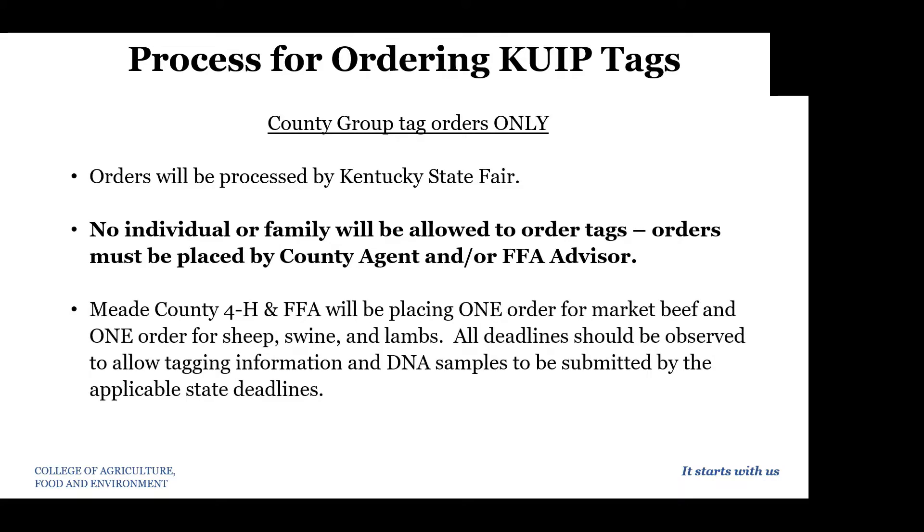Meade County 4-H and FFA will be placing only one order for market beef and one order for sheep, swine, and lambs. All deadlines should be observed to allow tagging information and DNA samples to be submitted by the state deadline. The deadlines were set by the state — they are set in stone. These are not our deadlines, but deadlines that we have to abide by.